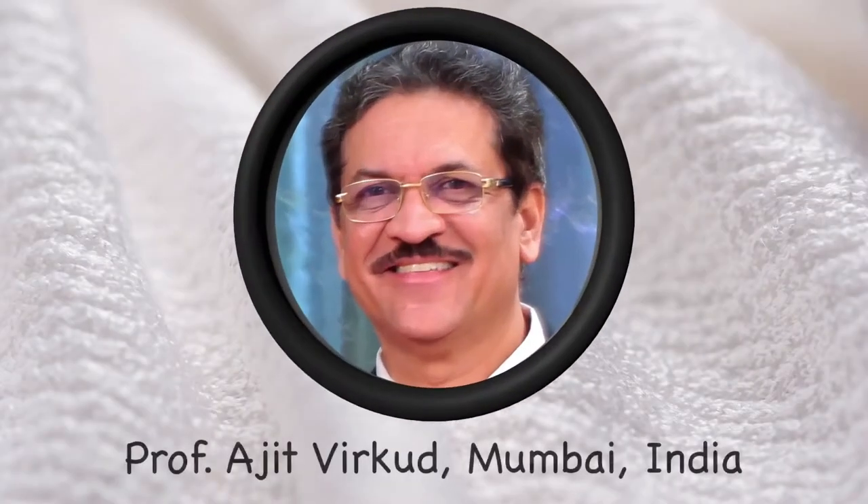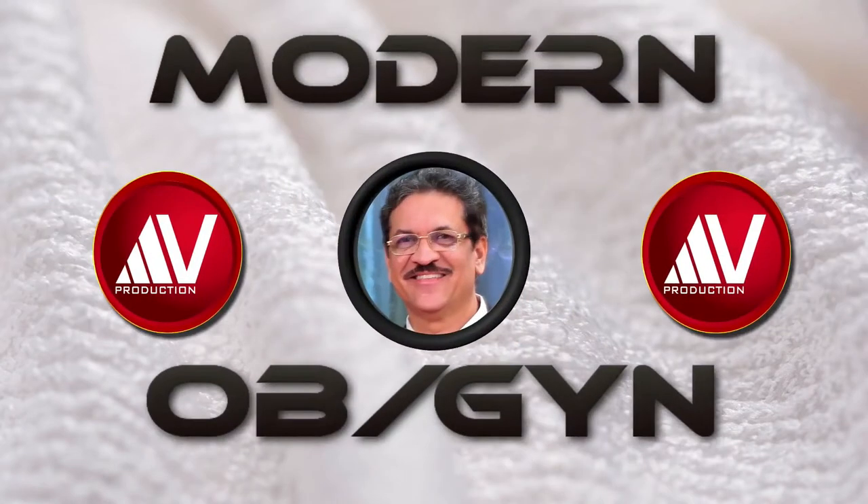Hello, I am Professor Ajit Virkud from Mumbai, India. Modern OBGYN is a new e-learning channel that aims at teaching the basics of obstetrics and gynecology. This channel is meant for undergraduate and postgraduate students appearing for USMLE, MBBS, MS, DGO, BFP, and FICOG examinations. It is also a worthwhile information source for maternity nursing students and practicing obstetricians and gynecologists.